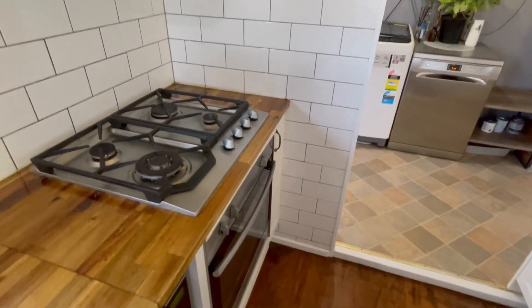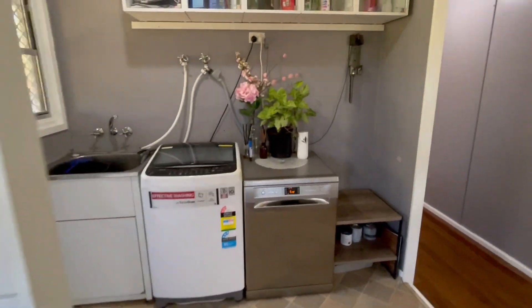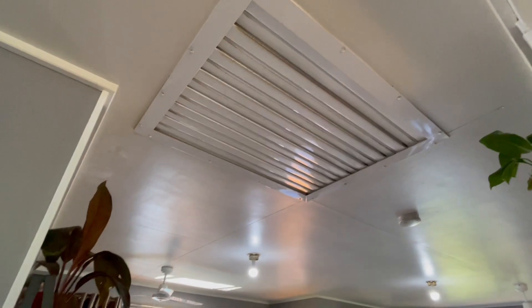We've got mains gas here which powers the oven, cooktop, and the hot water system. Good size laundry with an extractor fan as well — takes out any hot air in the summer, which is good.